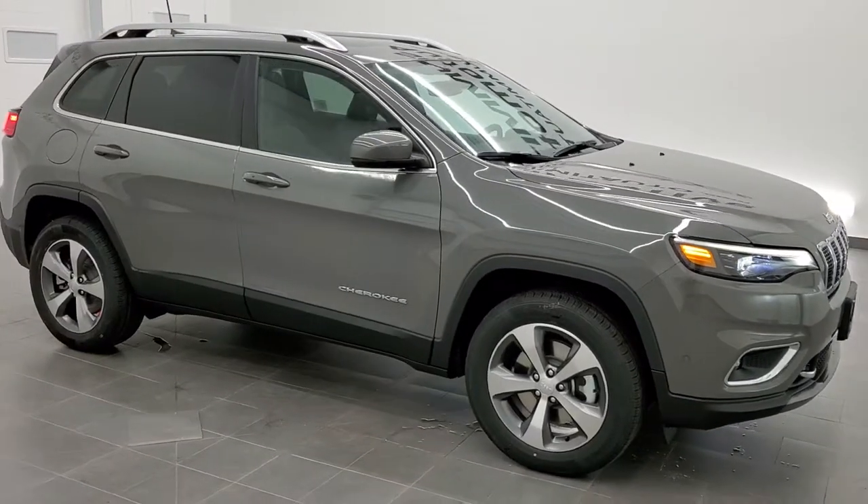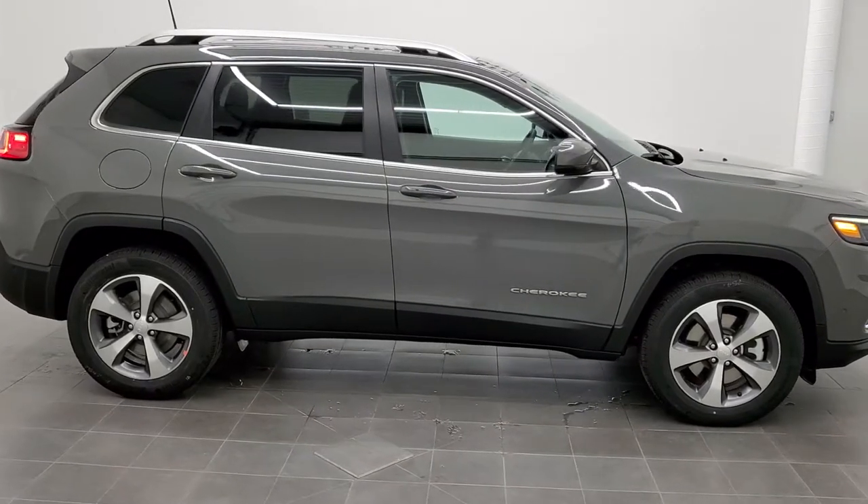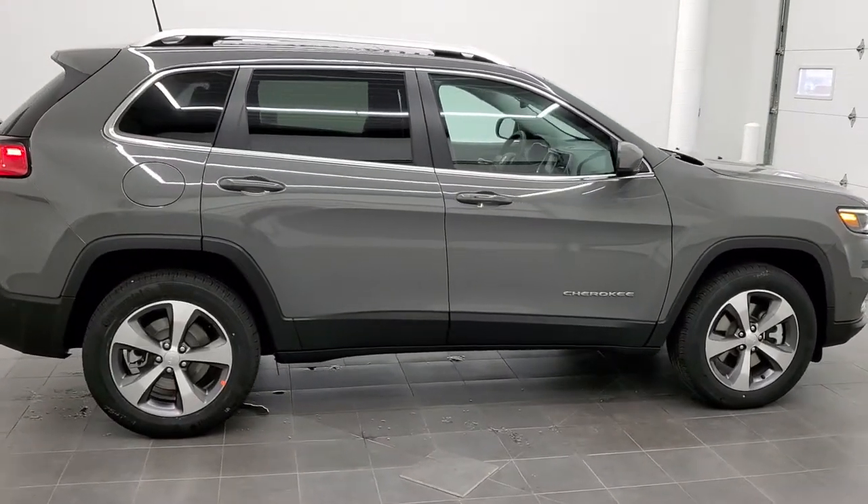This is stock number 21J52. We are here at Summit Automotive in Fond du Lac, Wisconsin — your new and used Jeep and Jeep Cherokee headquarters.